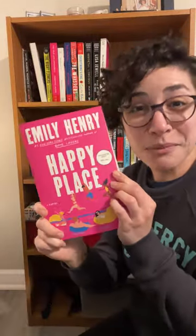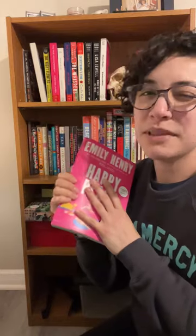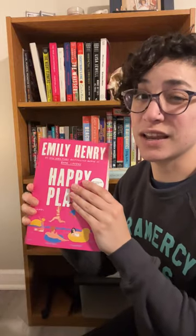The first one is Emily Henry's Happy Place. This book comes out, I believe April 25th. But if you know anything about romance, you'll know the name Emily Henry. She wrote Book Lovers, she wrote Beach Read, People We Meet on Vacation. This is her newest one. Everyone's wanting to read this one. I think I'm going to start it next week.